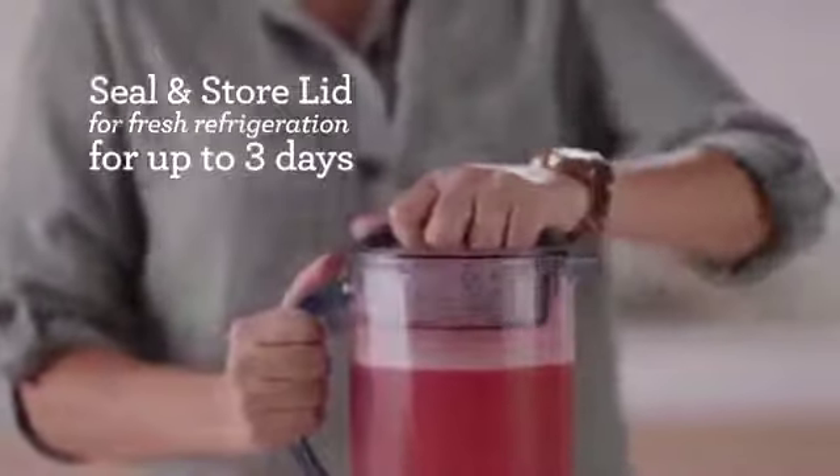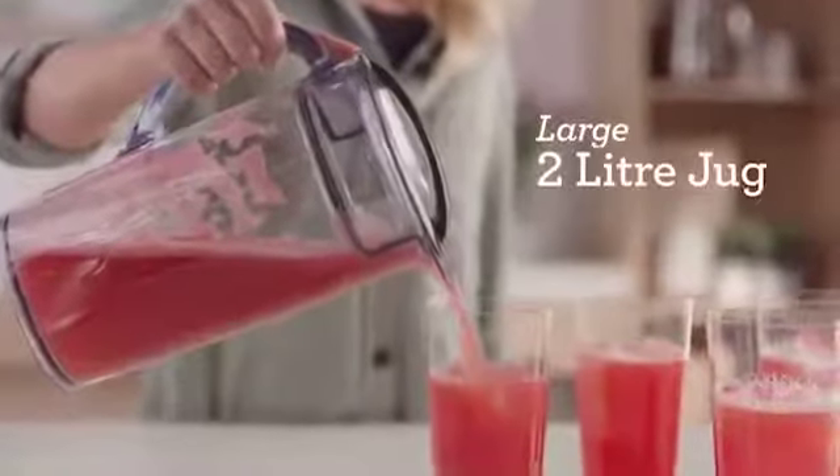A handy juice nozzle attachment gives the option of juicing straight into your glass. The seal and store lid allows you to store freshly made juice in the refrigerator for up to three days, which means you clean less.